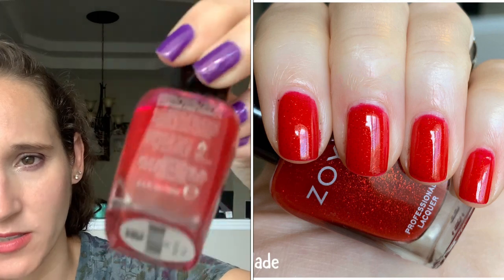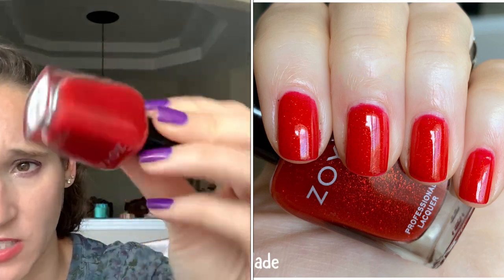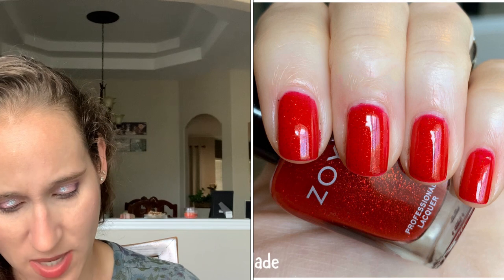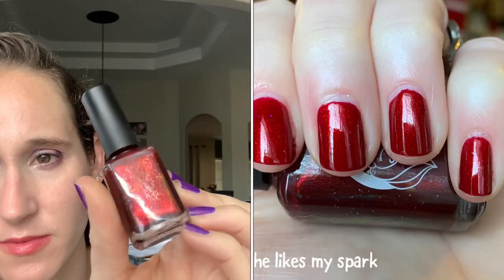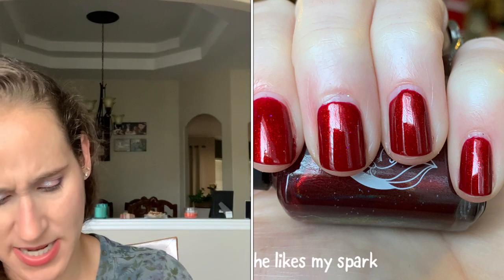Then we have Zoya's Jade — this is a really pretty red sparkly jelly, like a sheer jelly. So this one definitely needs red undies. Then we have She Likes My Spark by Never Enough — got this one from Nicole. That is pretty. Then we have Nine Zero Volcanic — pretty red with gold shimmers.